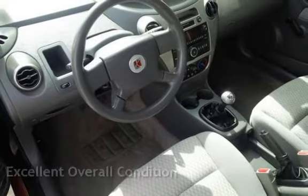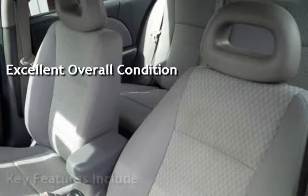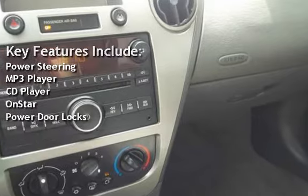This vehicle is in excellent overall condition. Key features include power steering, MP3 player, CD player, OnStar, and power door locks.